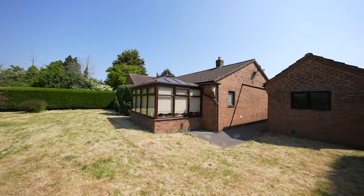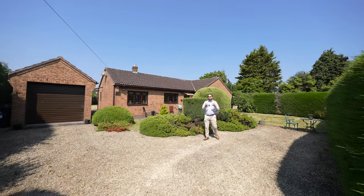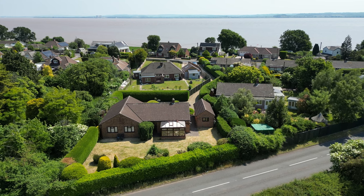What I love most about this bungalow is it's located in a quiet village setting on the peninsula, bordering the River Severn, enjoying amazing walks and surrounding countryside.